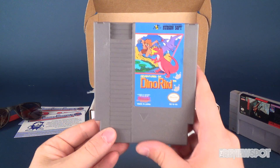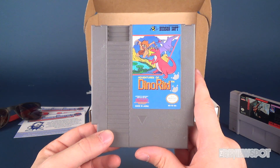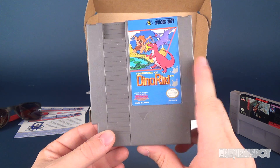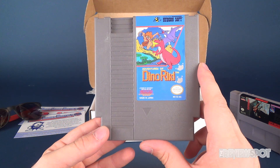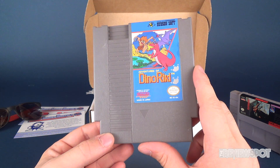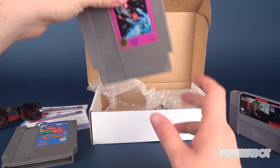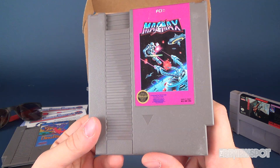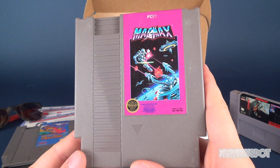Moving along, we've also got Dino Riki — to be exact, The Adventures of Dino Riki, coming to us from Hudson Soft. This is for the original NES, which is really my meat and potatoes. I love my NES. Eventually I'd like to get all the original NES games — yeah, good luck, that's going to be quite the endeavor. Speaking of NES, we've also got MagMax, from FCI, to play on the NES system.